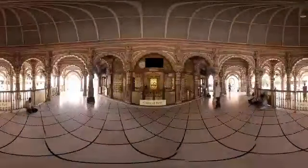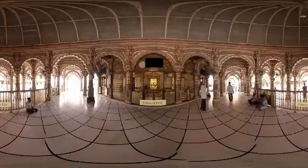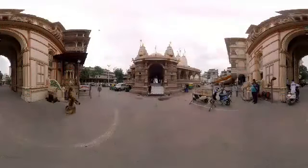Kalupur Swami Narayan Mandir — with its architecture based on Burma teak wood, the temple resembles a fairy tale with all its colors and opulent carvings that embellish every wooden bracket, column, and arch. The temple attracts a million people on the day after Diwali.